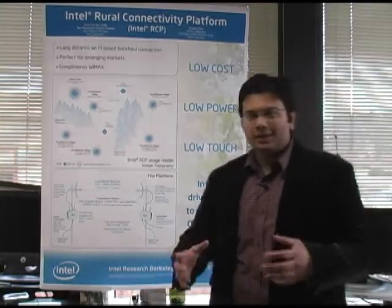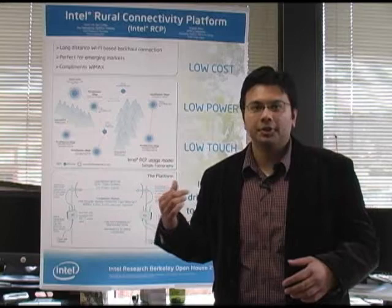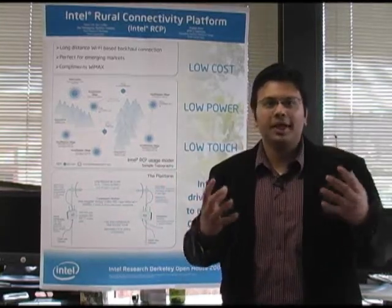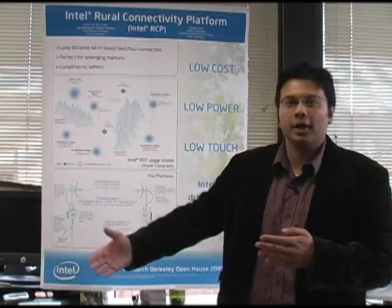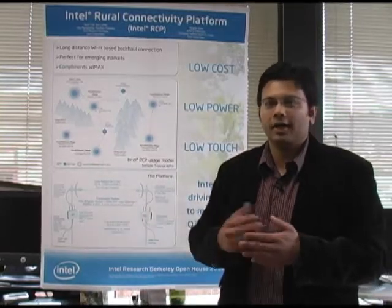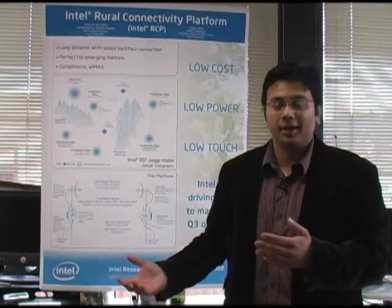This idea started out of the lab working in collaboration with the University of California Berkeley. They wanted to extend the range of standard Wi-Fi, and we thought the perfect market for this would be emerging markets where you have a lot of rural remote areas that are far beyond the reach of fiber optic or any other wired backhaul connection.